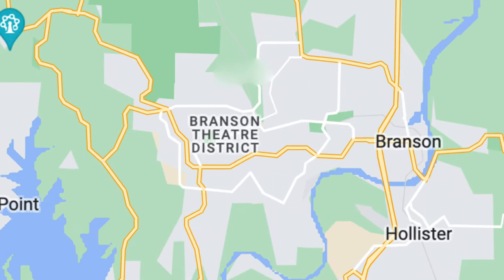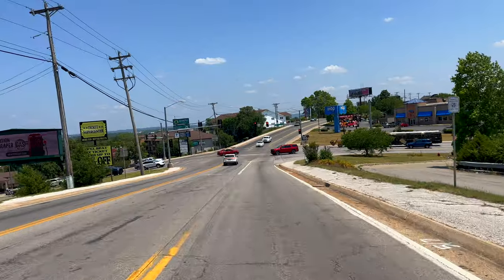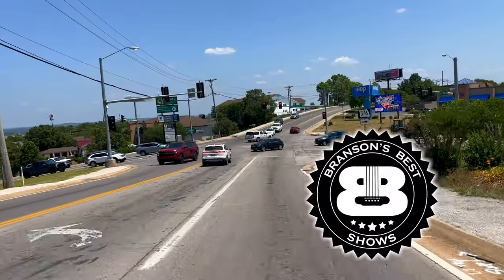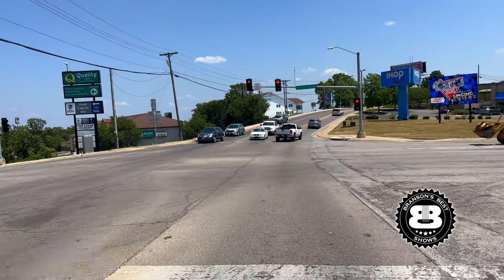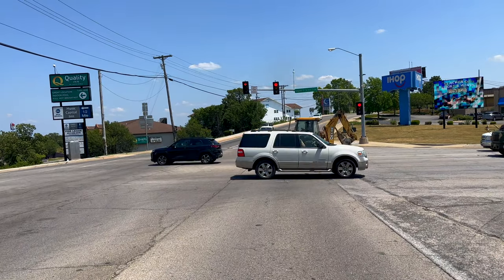Branson is full of great shows and attractions you could drive right past and never know. Let's take a tour from one side of Branson Strip to the other, ending in downtown Branson. I'm Chris with Branson's Best Shows. Imagine driving right past an incredible attraction or show on the Branson Strip without even realizing it was there. Don't let this happen to you. I'm here to take you on an epic tour of the entire Branson Strip.